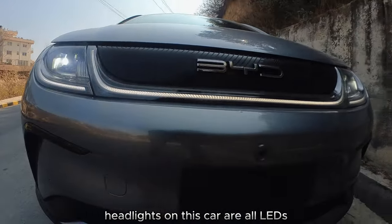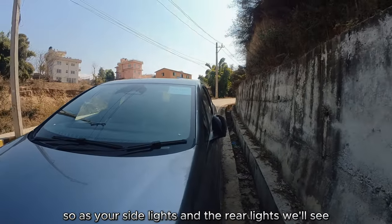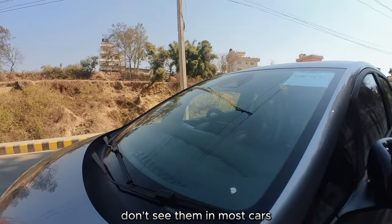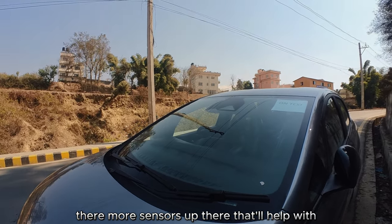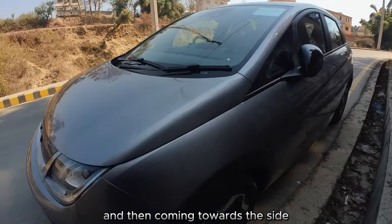Headlights on this car are all LED — your daytime running lights, headlights, side lights, and the rear lights we'll see at the back. The wipers are actually spineless wipers, which you don't see in most cars. There are more sensors up there to help with lane keep assist and an inbuilt dash cam.